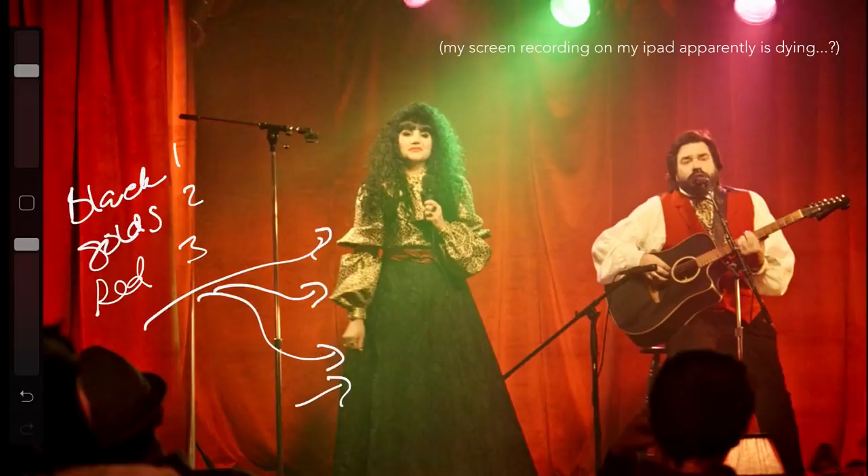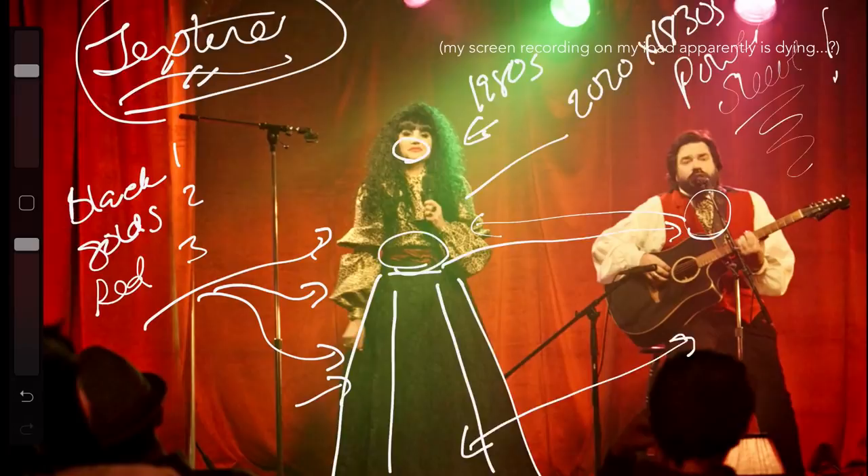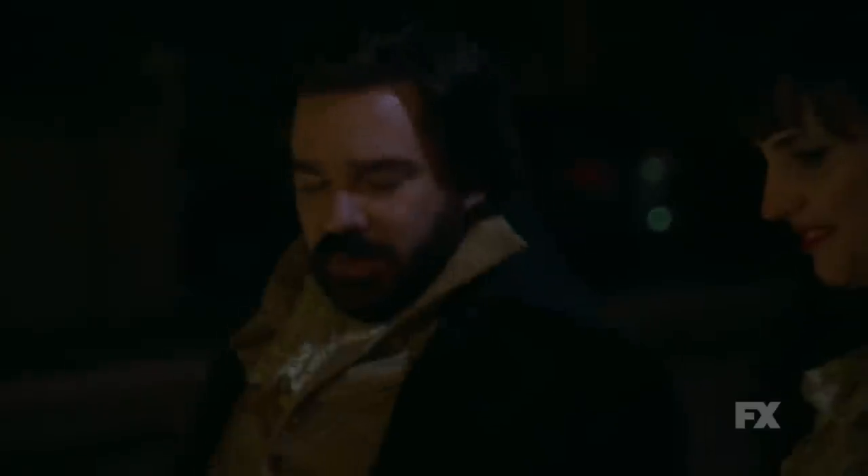Nadja and Laszlo like to match — we have a leopard print cravat for Laszlo and a leopard print blouse for Nadja, the red belt matches the red waistcoat, and then black skirt and black pants — perfectly matched, I love it. By season two, Nadja has gone more into 1980s hair and a glossy pinky lip. The blouse is actually super modern but the inspiration is kind of 1830s-ish, and the skirt is still that classic 1890s style — lots of movement, lots of room, but gored, not circle skirts.